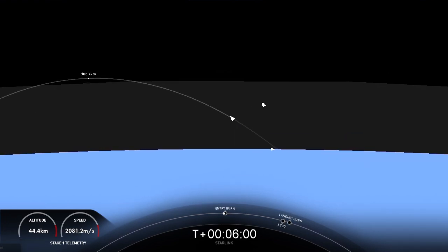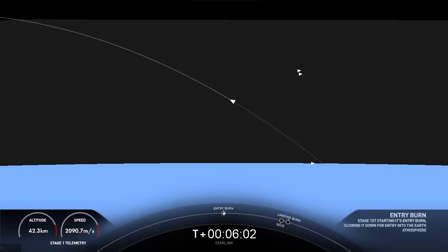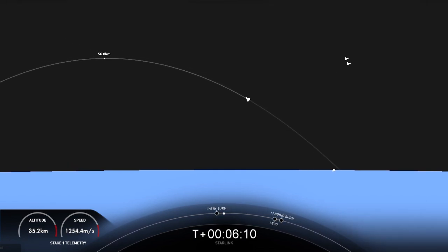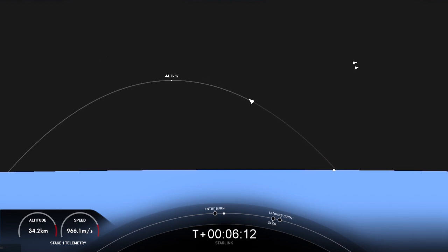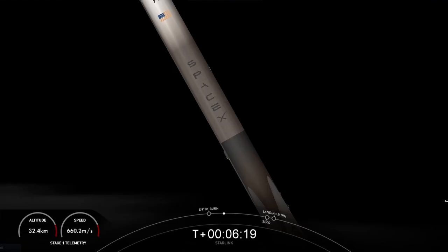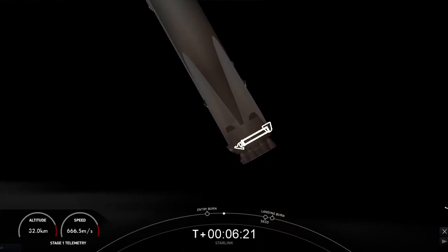Stage one FTS is safe. As you can see on your left-hand screen, the entry burn has begun — that is three of the nine M1D engines reigniting. This burn should last just about 20 seconds long. Stage one, entry burn shutdown. That call-out confirms that the entry burn is complete.